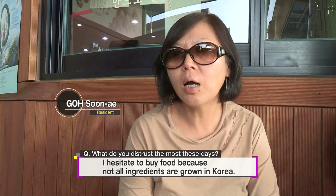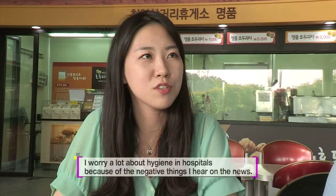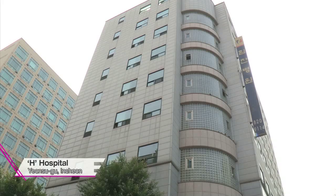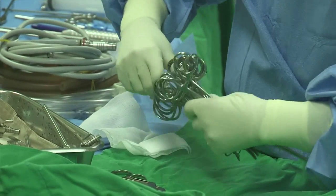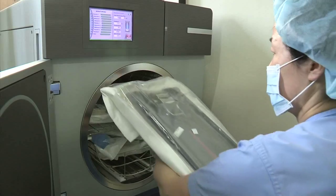How much trust do you have in this world? The news that hospitals where you go to receive treatment can actually cause illnesses makes many people overwhelmed with anxiety. Is this hospital where hundreds of patients are treated really safe?